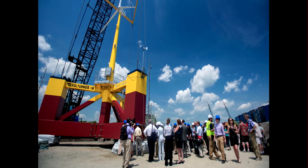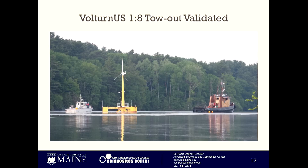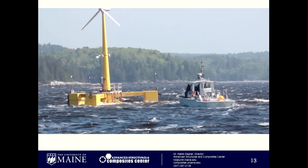We think we have a better solution. We're going to prefabricate these floating turbines dockside and tow them out to sea. This is a shot of the first floating turbine built in the U.S. — built in our lab, deployed last May, towed down the Penobscot River 30 miles. That's the tow-out operation, and we got to Castine.